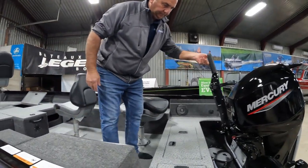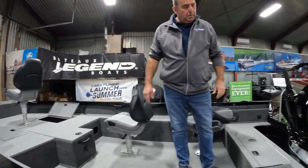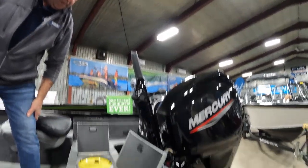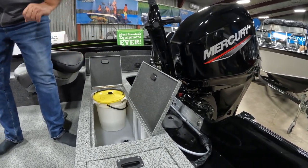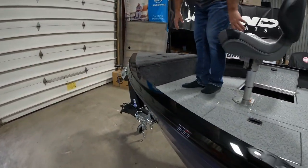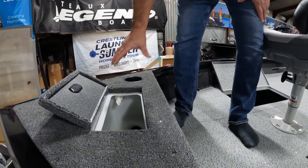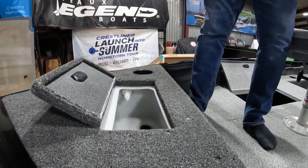What about live wells — what are we looking at on this model? We've got a couple. There's one at the back — fair size, 132 liter live well — comes with a minnow bucket. And then we also have one up at the front. For guys that like to do perching or jigging on the Detroit River and you need some bait, you've got a bait well up at the front as well.